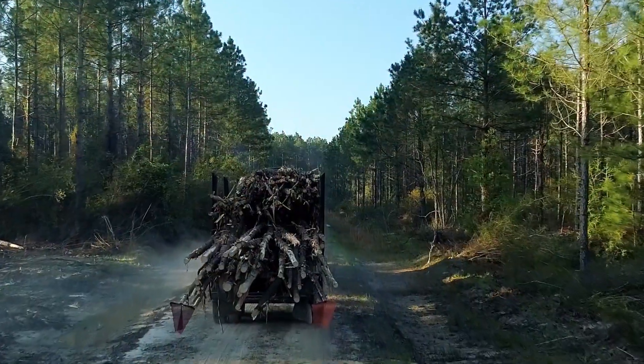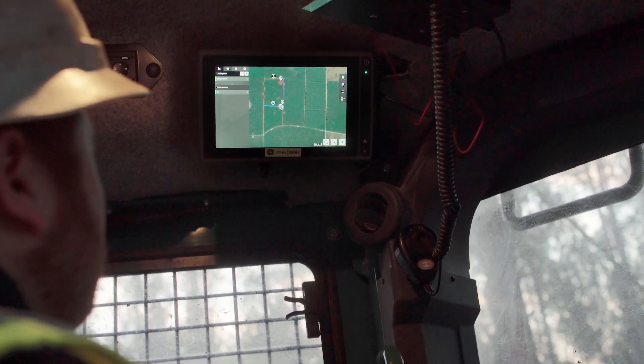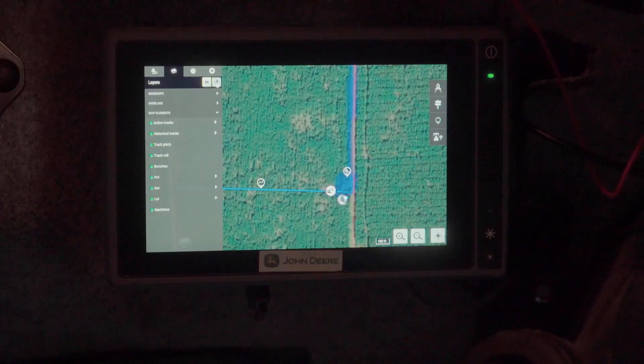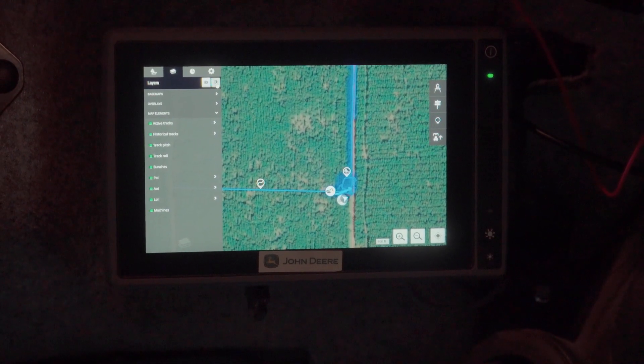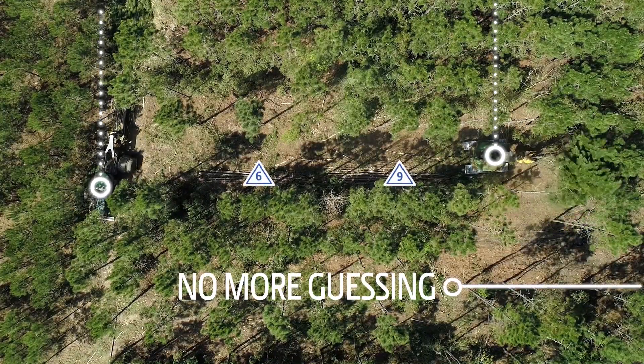With Timbermatic, I've seen a big increase in production basically out of the gate. It allows you to see the skidder and the feller buncher together on the same screen instead of guessing where each other are at.